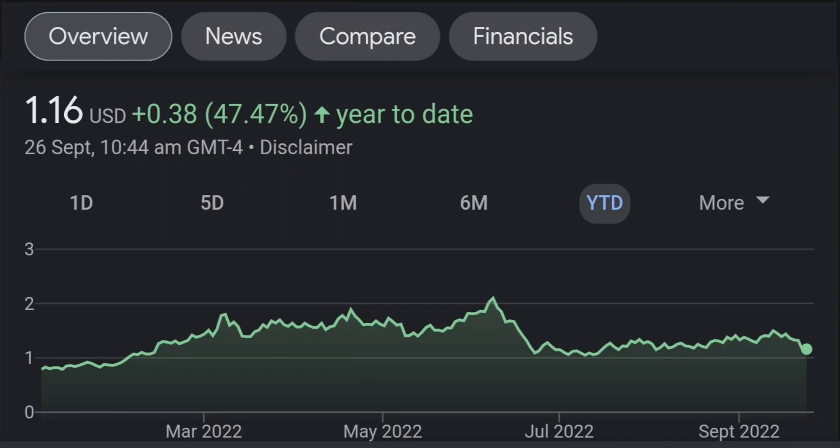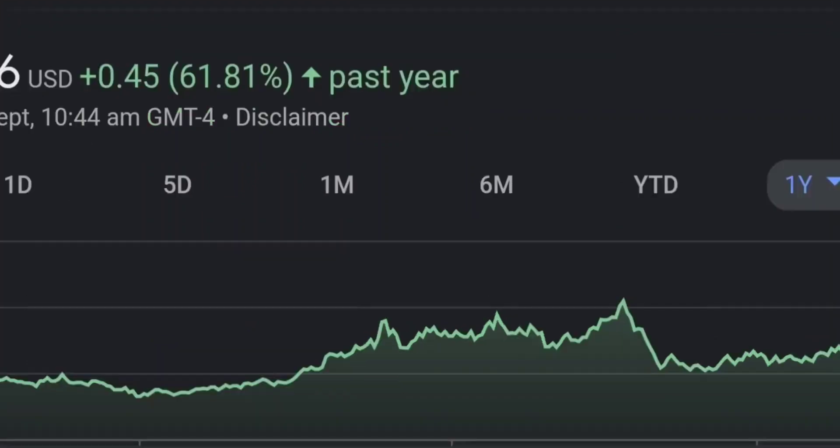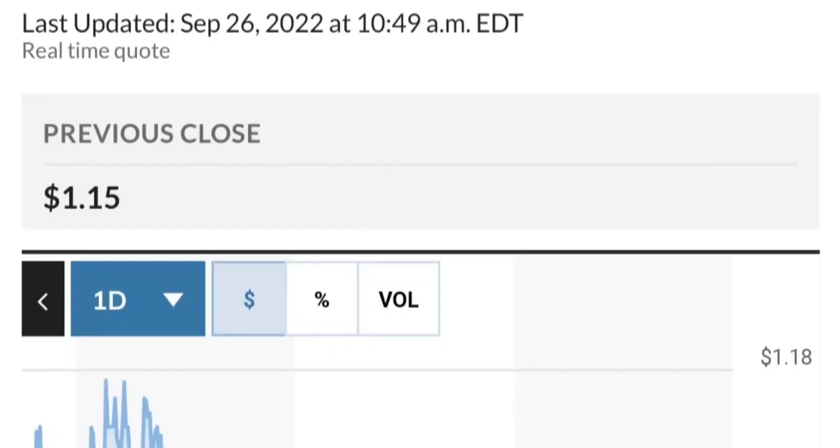Zooming out to the daily chart, it is still looking bullish. It is still in an uptrend and still within this symmetrical triangle. As you can see, so far it is respecting this yellow trend line. But if it breaks below here, if it breaks below 1.5 for the next two days, I would be concerned.